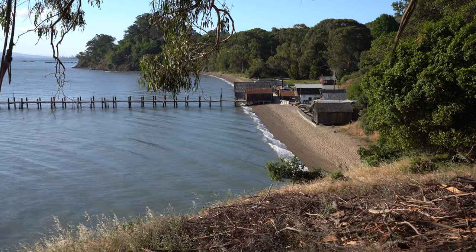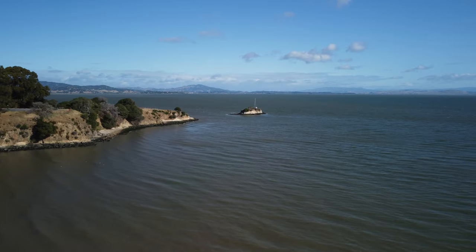Here we are at China Camp State Park. I'm going to go down to the village, walk around a little bit, get some nice shots of a really interesting historic fishing village here. In 1869, a large portion of land out here was bought by the McNair brothers, who were landowners and businessmen.